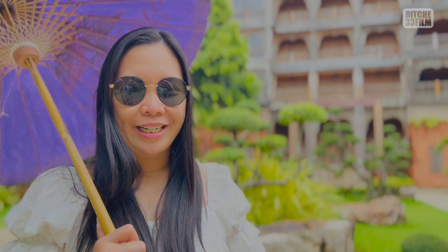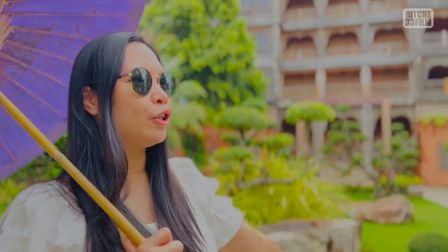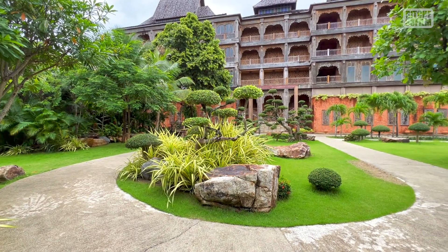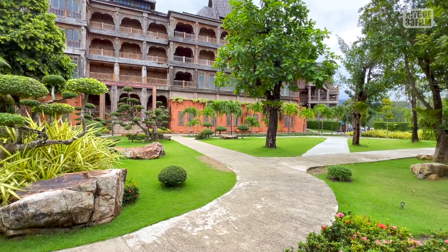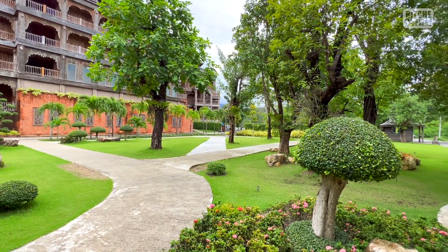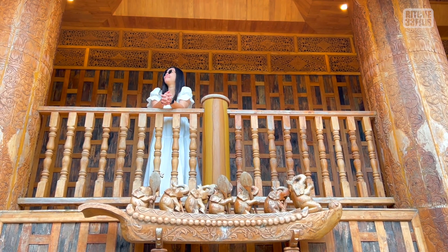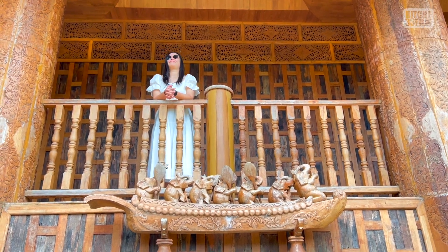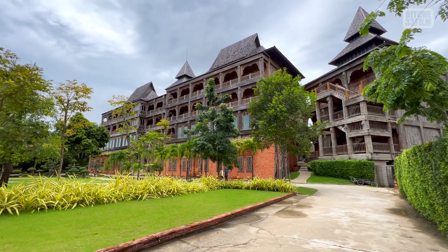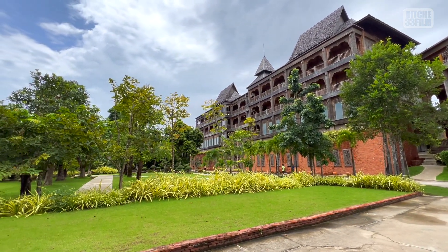Welcome guys to Santhiya Tree Resort. I am now standing in this beautiful manicured lawn in front of the main building where we are staying right now. It seems like we are living in the imperial Thai palace because you feel like a princess, considering you have this kind of umbrella and the beautiful facade of the building.